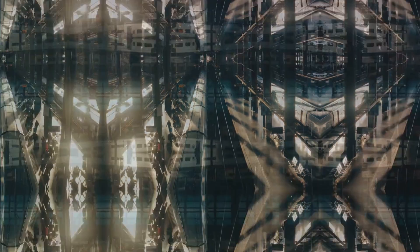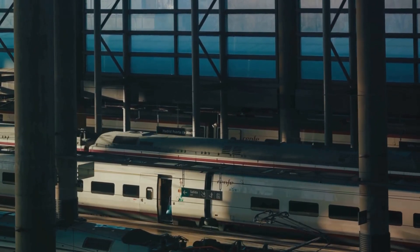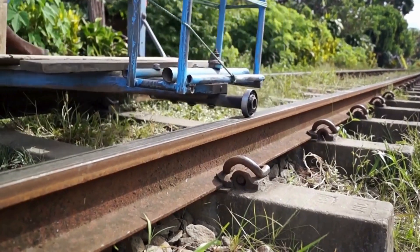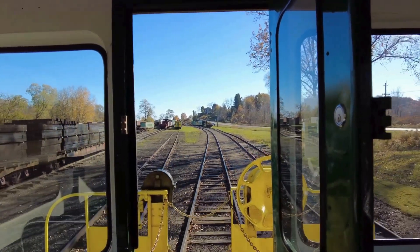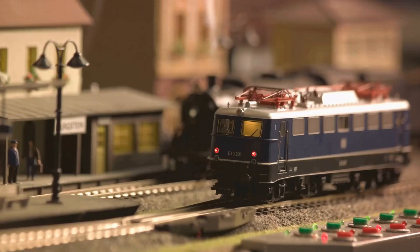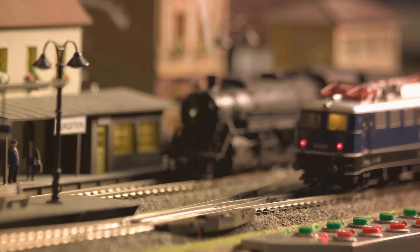But where does it stop? Just like traditional trains, trackless trains have their stops. These futuristic trains follow a designated route, stopping at specific points much like a tram or bus service. Passengers board and alight at these stops, with the train pausing for a set time to ensure everyone can safely embark or disembark.